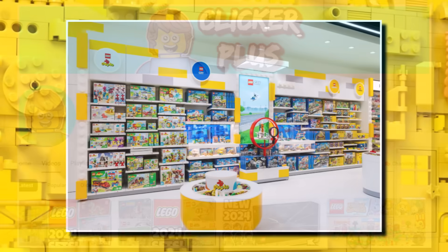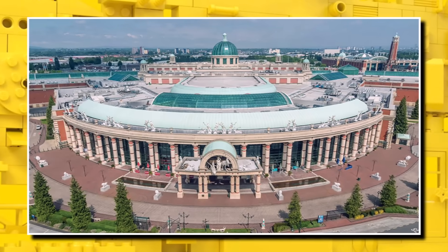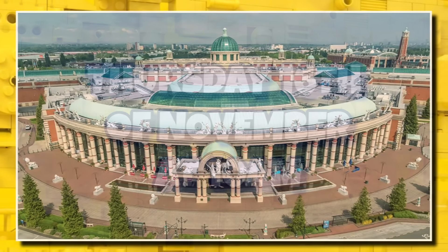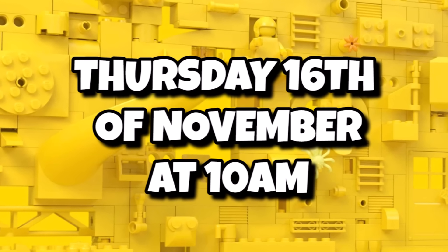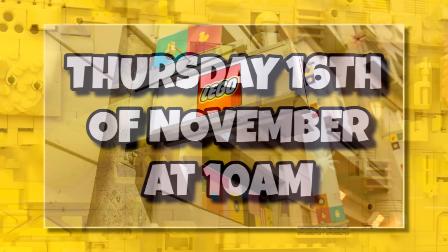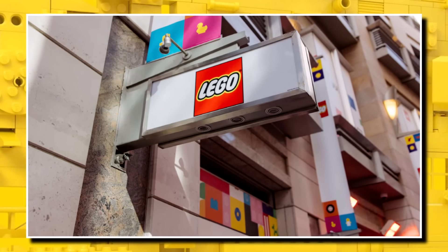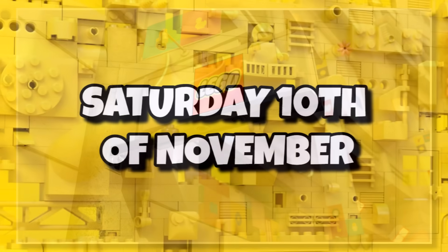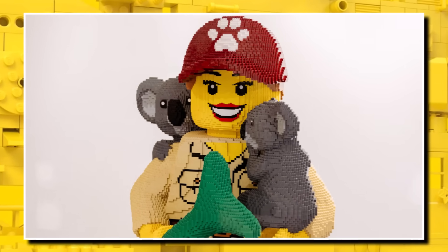Over the next few weeks, some brand new flagship LEGO stores are launching around the world. First, the brand new one in the Trafford Centre in the UK is opening on Thursday the 16th of November at 10am. Over in Sydney, they are opening the world's largest LEGO store on Saturday the 10th of November. Both will have a lot of themed models based around their local area.